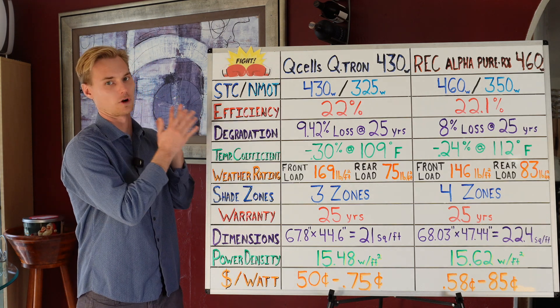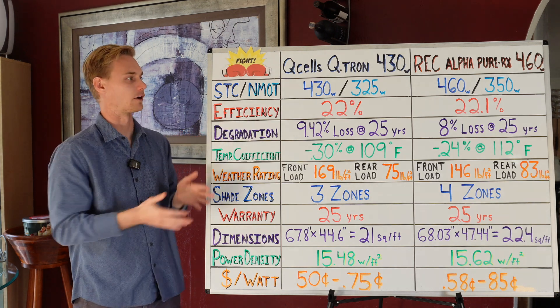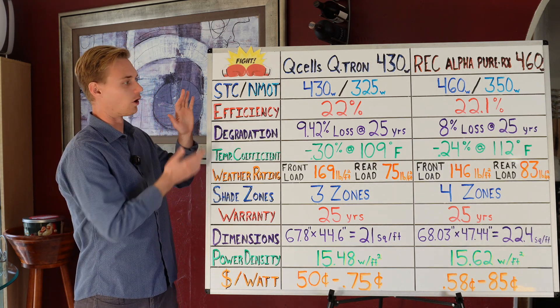I will say that both of these are fantastic, high quality panels. Out of all the panels on the market, I really do think that these are the top two, but there are a few differences that I think you should consider, and so we're going to be going over all that in this video.